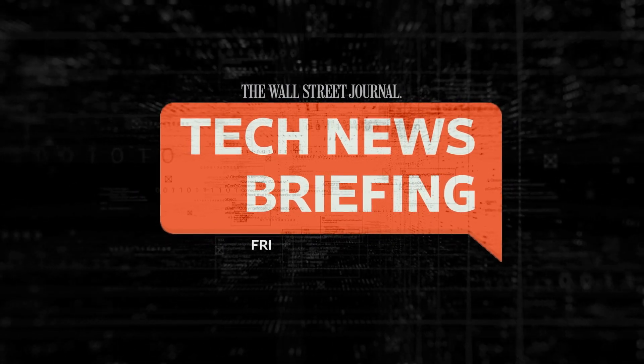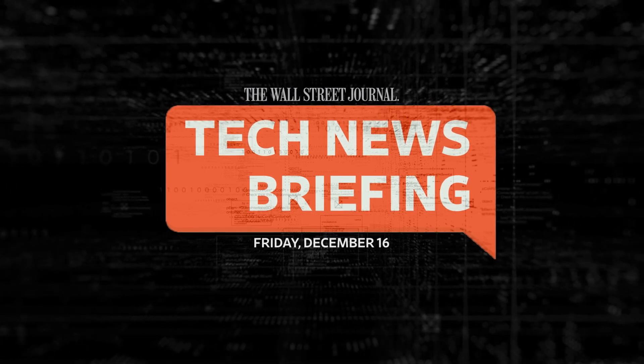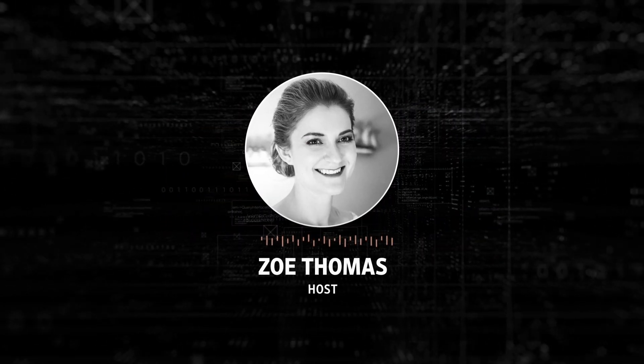This is your tech news briefing for Friday, December 16th. I'm Zoe Thomas for The Wall Street Journal.